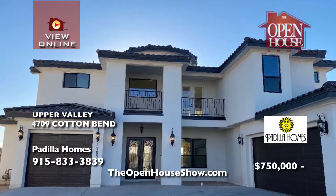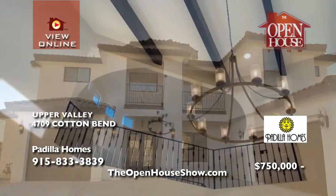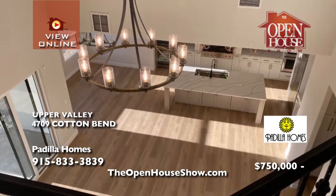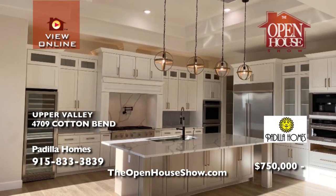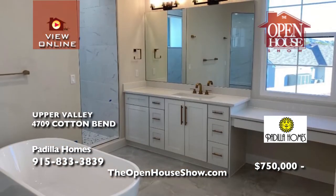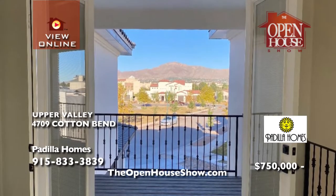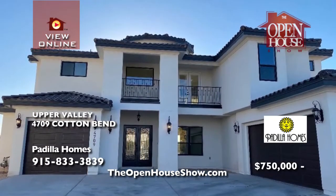Here is yet another luxury home built by Padilla Homes. This magnificent home in the prestigious fields of the Upper Valley features soaring ceilings, a magnificent stairway, five spacious bedrooms, and four baths. Padilla Homes has been constructing the finest homes since 1986, and Padilla would love to build your dream residence. It all starts in their unique design center to choose your lot, plan, and finishes.